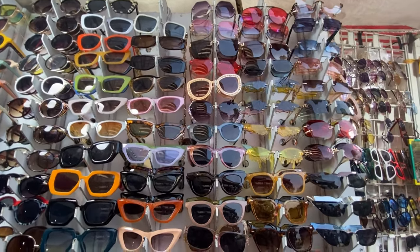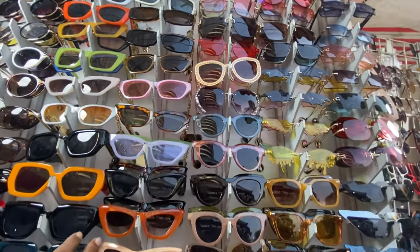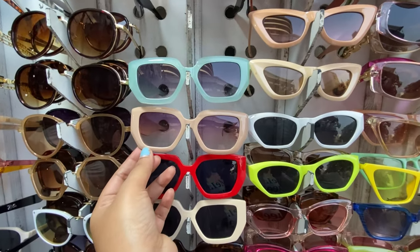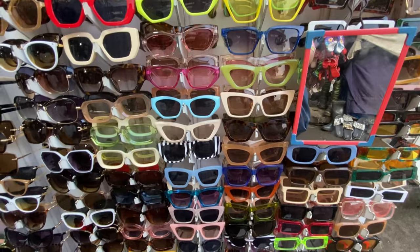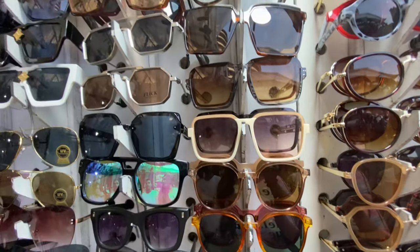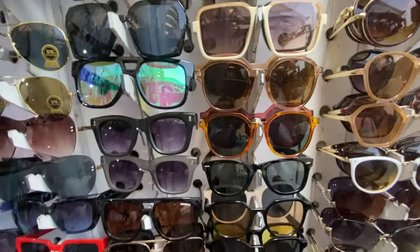Hello guys, welcome back to my channel Food Fashion and Travel. This is part two of the Bandra vlog. Here I am majorly going to show you western wear, glaze, and accessories collection. This is the same market — Hill Road. If you can see, there are many good stalls here. This one you are seeing is a sunglasses stall with a very trendy collection. The price is around 300 rupees.